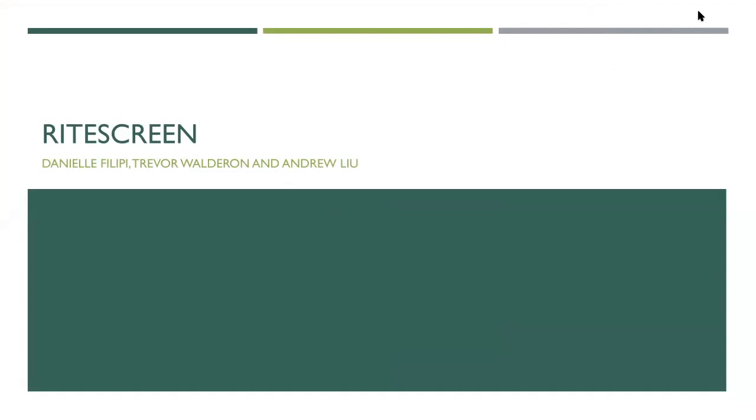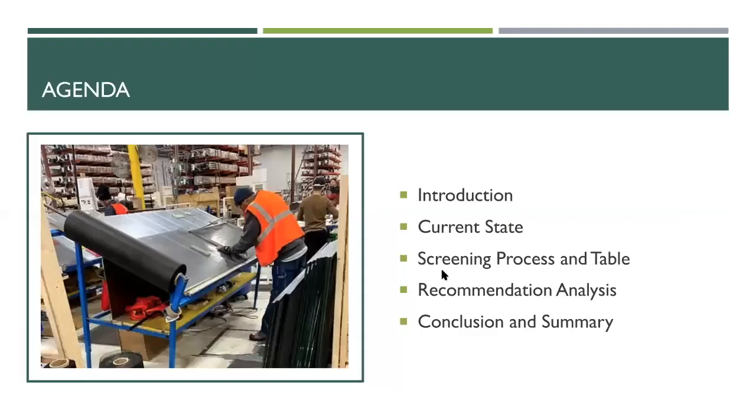Today we're talking about Rice Green. I'm Andrew Liu. I'm Danny Phillippe. I'm Trevor. Today's agenda: we're going to briefly talk about what Rice Green is making, discuss the current state screening process and table, make recommendations, and end with conclusions.